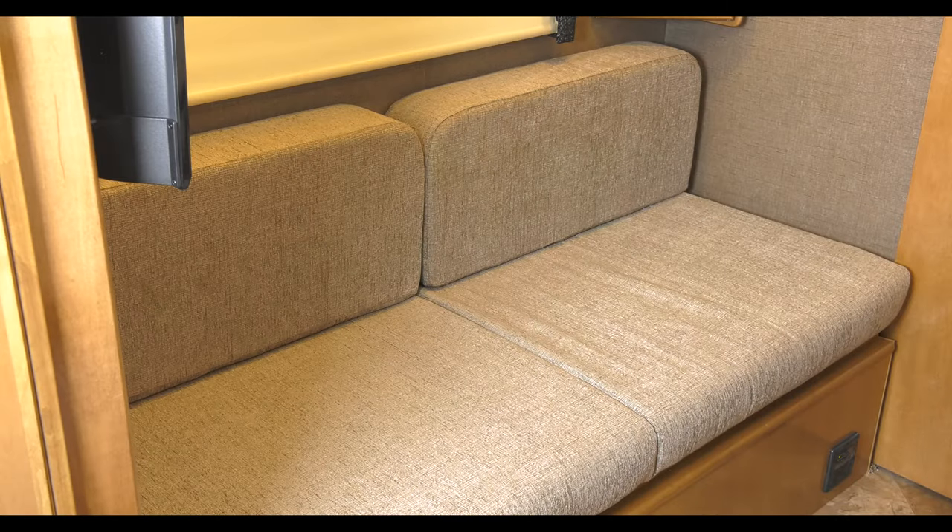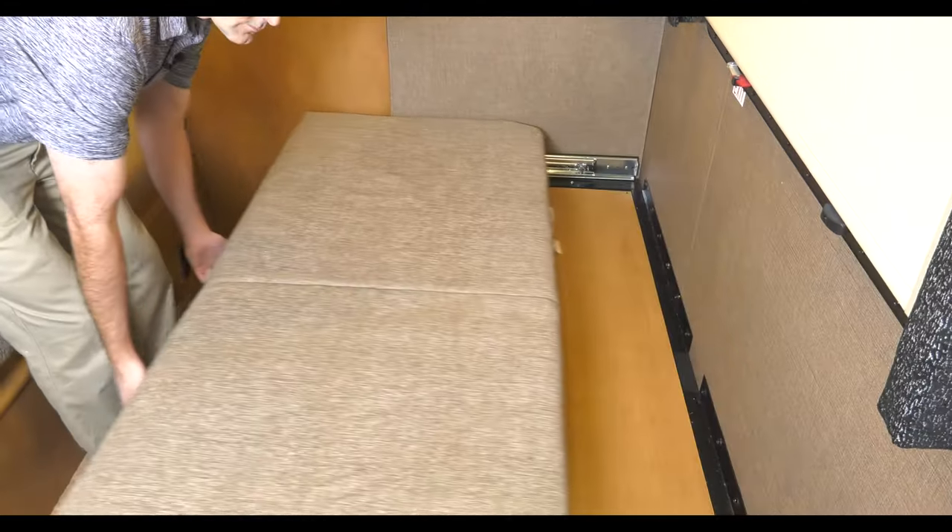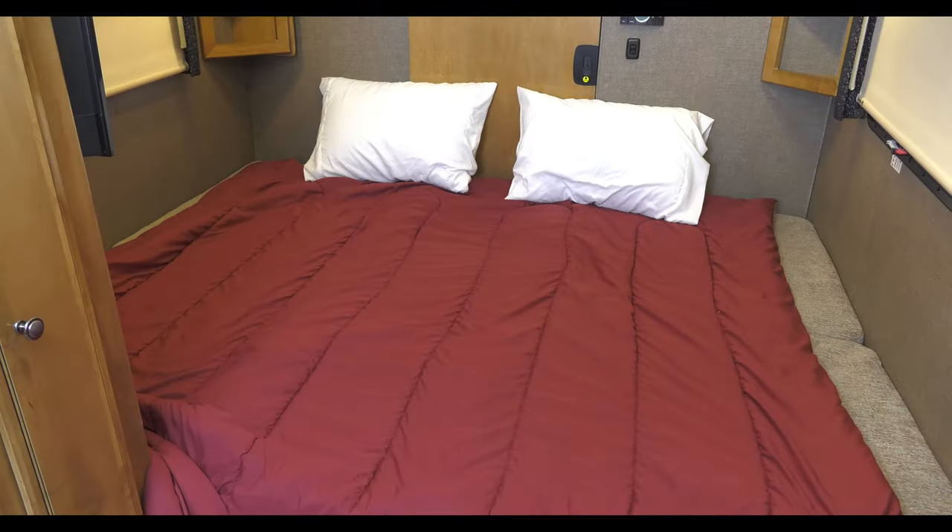Creating the sleeping area of your choice is simple. Remove the back cushions and now you have your twin bed set up. For the king bed, lift up and slide the bunk out. Lay the cushions in place and you're done.